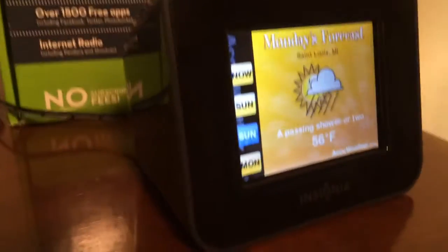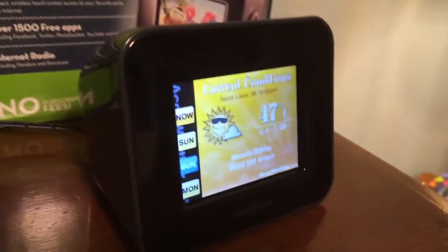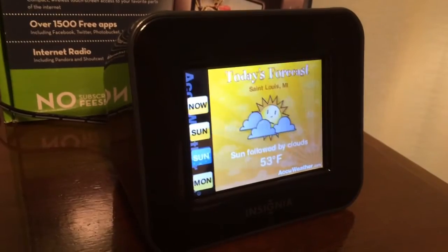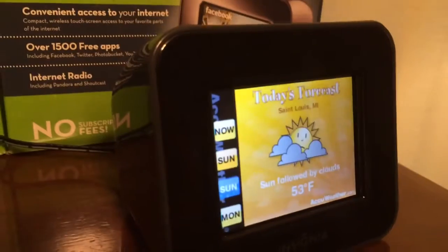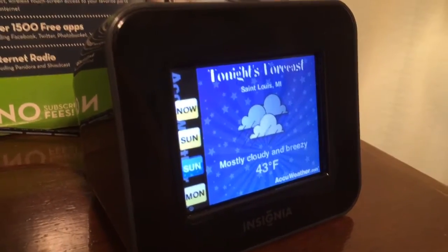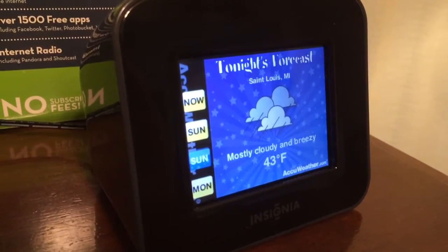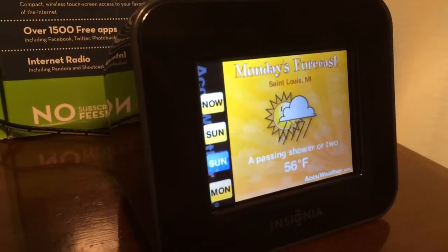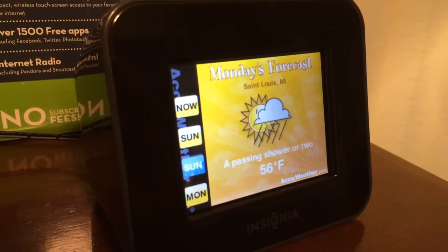I don't know if I would recommend one of these things unless you can get one for six bucks. But if you just want to use it as a weather station to constantly monitor weather, that might be worth it. Or if you just want to use it as an internet radio, you could do that as well. The sound quality is not bad on this 3.5-inch LCD screen model — sound quality is pretty good, though it's not stereo; it is a one-speaker outfit.